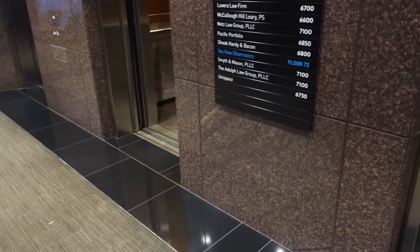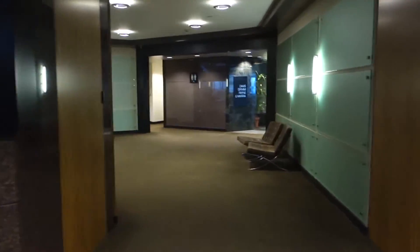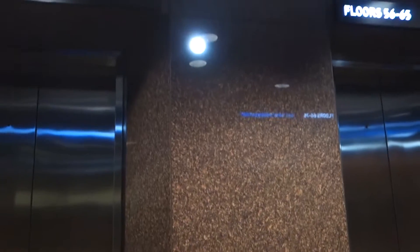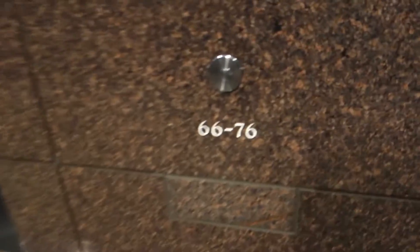I'll try to get another one. Oh, there's bathrooms up here. That's the one that goes up to 65. I love that chime. Here's a view of these very nice elevator cabs — they're super nice. 75.